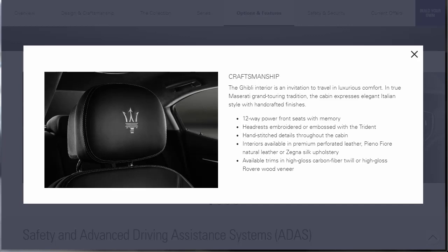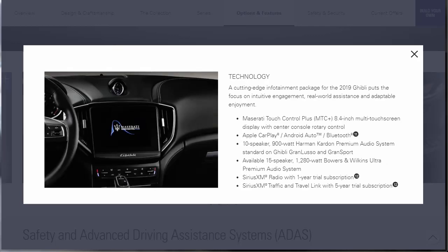Moving on to craftsmanship — the Ghibli interior is an invitation to travel in luxurious comfort. In true Maserati Grand Touring tradition, the cabin expresses elegant Italian style with handcrafted finishes. There's a 12-way power front seats with memory, headrests embroidered with the trident, hand-stitched details throughout the cabin, interiors available in premium perforated leather and natural leather or silk upholstery, with trims available in high-gloss carbon fiber twill or high-gloss wood veneer.